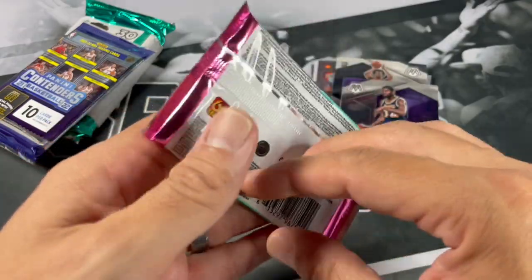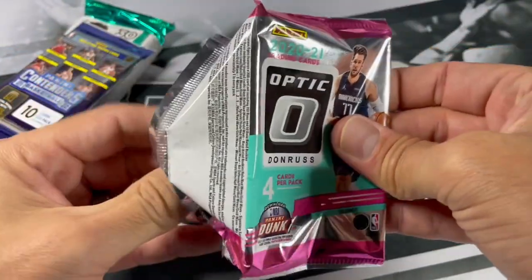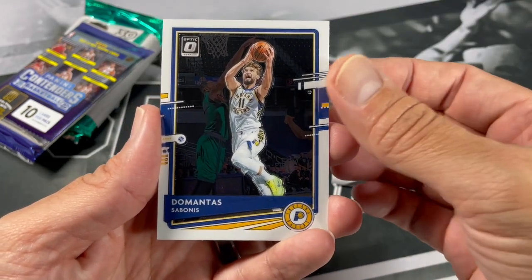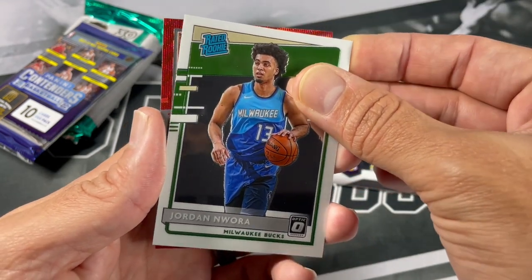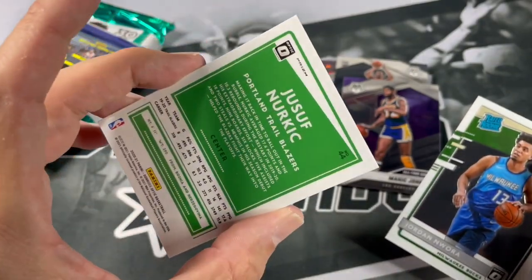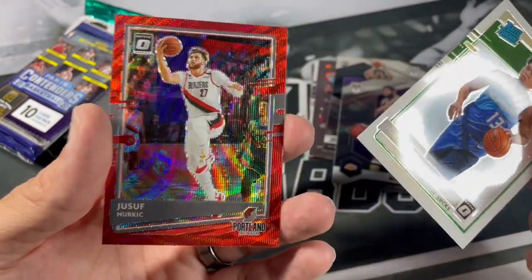Let's go to Optic — you can tell by the P Asia there. Looking for those gold and red wave parallels. Looks like we've got a red wave. We've got Tyler Herro, Domantas Sabonis, Jordan Wara. Looks like a nice star of Yusuf Nurkic. But that is the red wave parallel that you're looking for. Ideally you'd get a nice gold wave of a decent player, but if you're a Blazers fan, there you go.